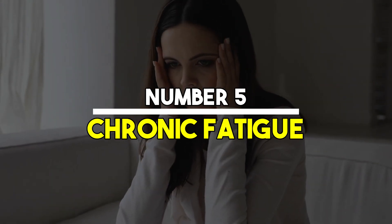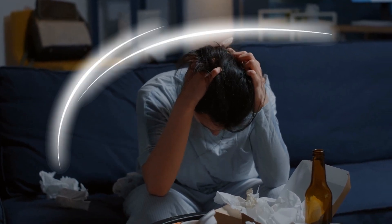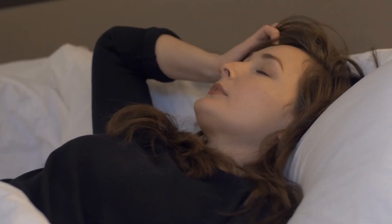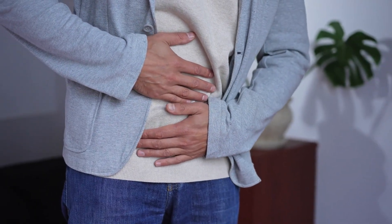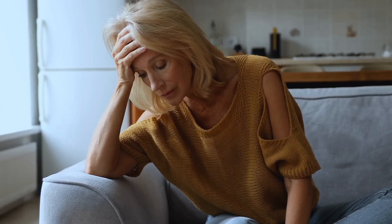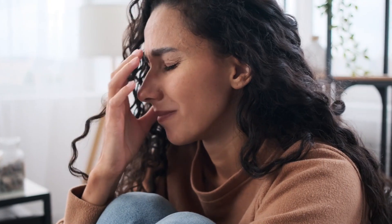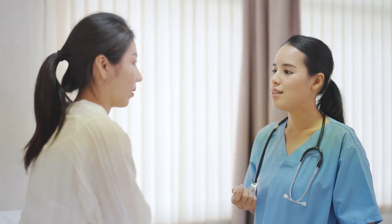Number 5: Chronic fatigue. Feeling extremely tired and lacking energy on a regular basis can be indicative of many health issues, including liver disease. Chronic fatigue associated with liver dysfunction is typically not relieved by rest or sleep. This persistent tiredness occurs because a compromised liver cannot efficiently process nutrients from food, resulting in a significant energy deficit. If you experience chronic fatigue along with other symptoms of liver disease, it is important to consult a healthcare provider.